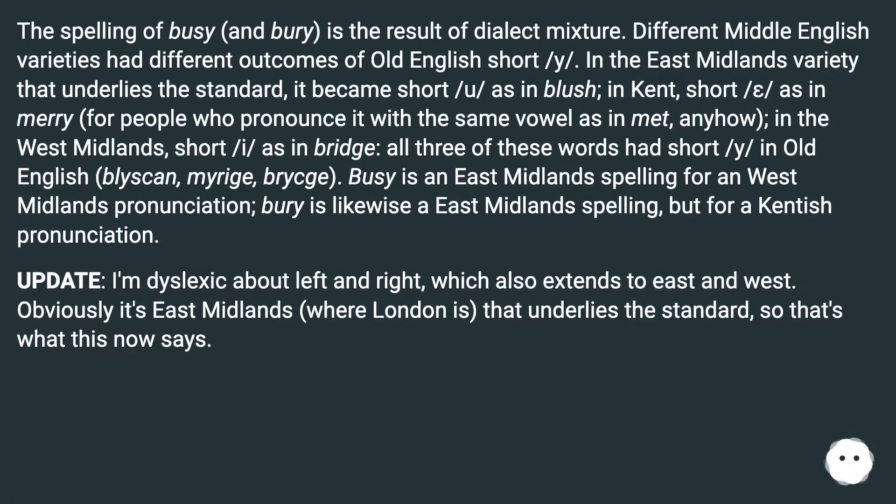The spelling of 'busy' and 'berry' is the result of dialect mixture. Different Middle English varieties had different outcomes of Old English short /y/. In the East Midlands variety that underlies the standard, it became short /u/ as in 'blush'; in Kent, short /e/ as in 'merry', for people who pronounce it with the same vowel as in 'met'. In the West Midlands, short /i/ as in 'bridge'. All three of these words had short /y/ in Old English: 'bliskan', 'mirage', 'reich'. 'Busy' is an East Midlands spelling for a West Midlands pronunciation. 'Berry' is likewise an East Midlands spelling, but for a Kentish pronunciation.